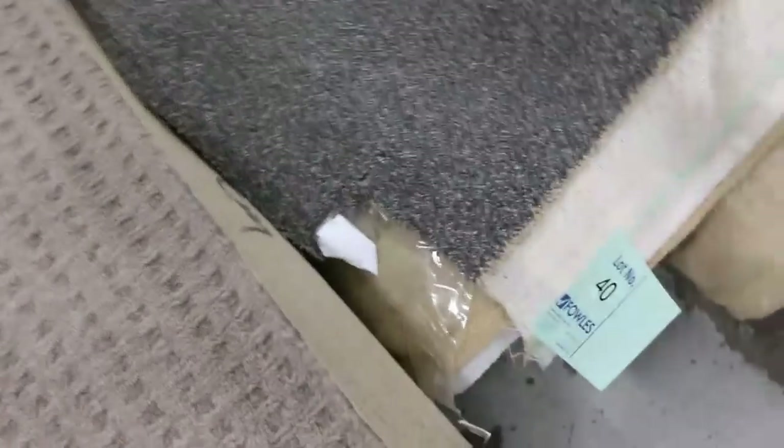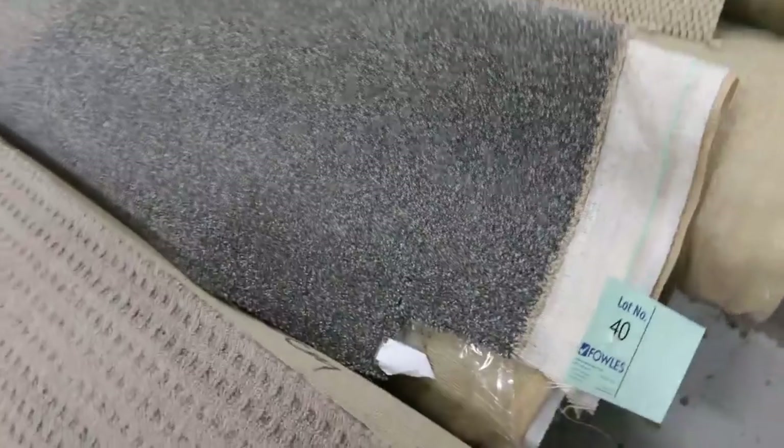Lots of loop piles — some charcoals and greys there. Lot number 39 and 40 are the same; we're going to put those two up together, giving you a couple of nice little room sizes. That'll probably sell for around about $30 to $35. Lots of these loop piles which generally sell from $25 a broadloom meter, and there's plenty of them to get through.